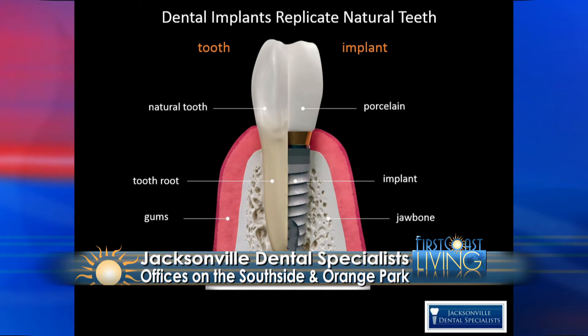This shows how a dental implant replicates a natural tooth. The dental implant is the closest thing we have to replace a natural tooth. Side by side, you have a natural tooth on the left and an implant on the right, kind of transposed with one another. The implant replaces the root of the tooth, and then the abutment and crown replace the natural crown of the tooth.